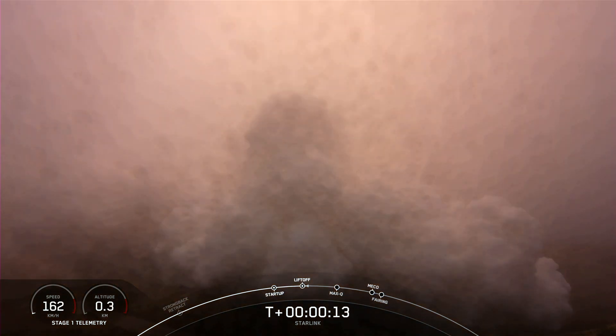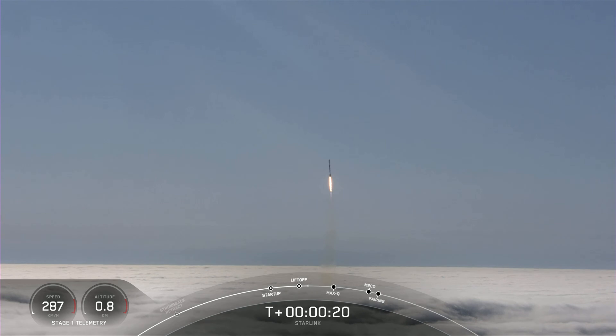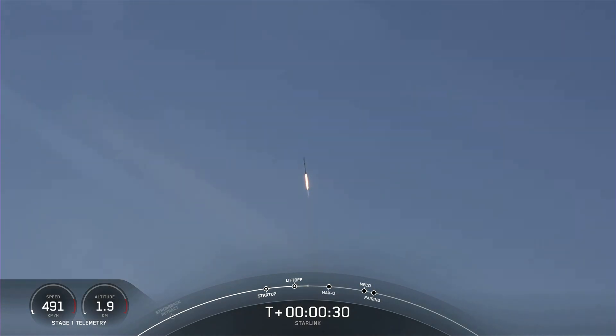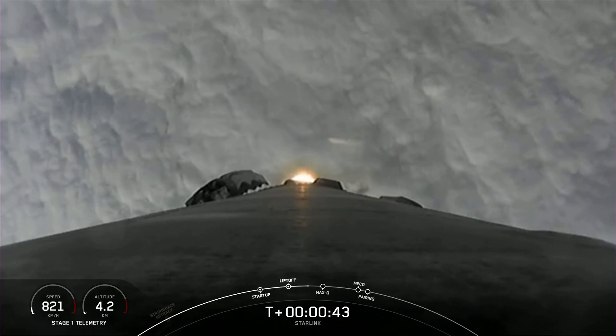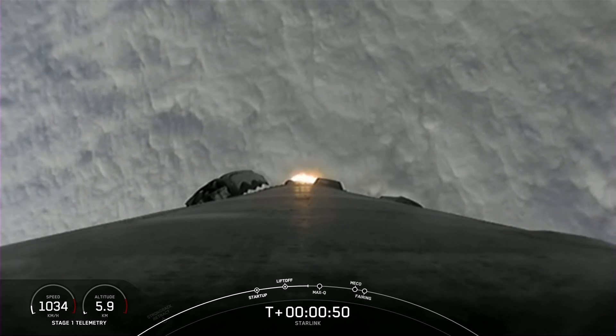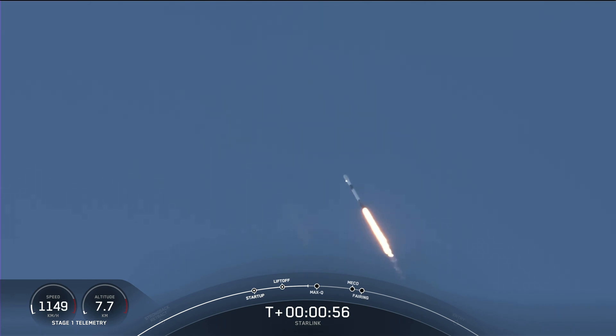Pitching downrange. Stage 1 chamber pressure is nominal. Power and telemetry nominal. Falcon 9 is supersonic — traveling faster than the speed of sound.